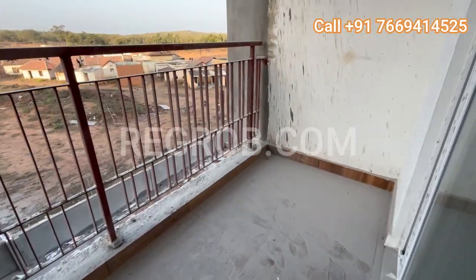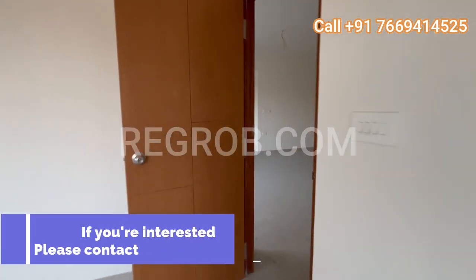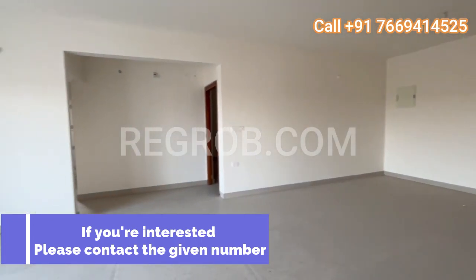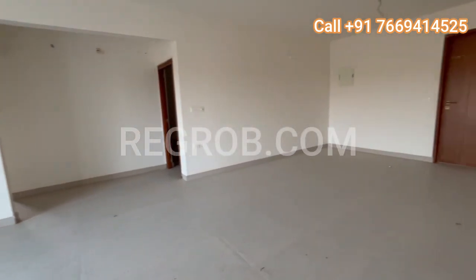If you're captivated by what you've seen and are interested in making this stunning 3 BHK model house your home, don't hesitate to reach out. Contact the number provided on the screen. Thank you for joining us.